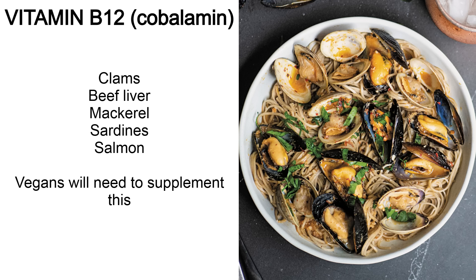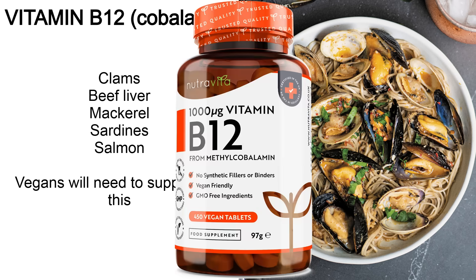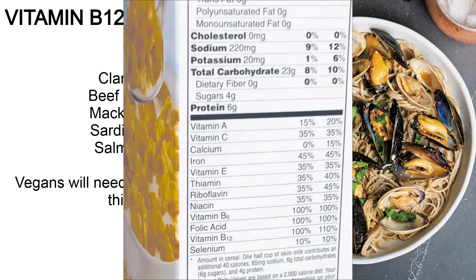B12 or cobalamin — you can get this from clams, beef liver, mackerel, sardines and salmon. This is one that's impossible to get from plant sources, so vegans will need to supplement it or eat foods that have been fortified with B12.